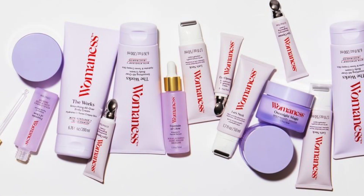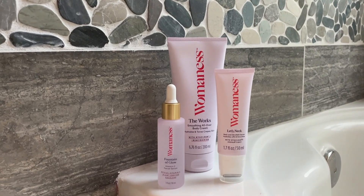Thank you so much to Womanness for sponsoring today's video. I'm so excited to bring this brand to you guys. It's launching in Ulta this week and this brand is not like anything I have seen on the market. Womanness is the first modern menopause brand that is made by women for women and it's going to target all of the things that we want to target as we age — whether you are going through pre-menopause, menopause, or have already been through it. There are things we can use to help, and Womanness has a solution to target everything from head to toe.